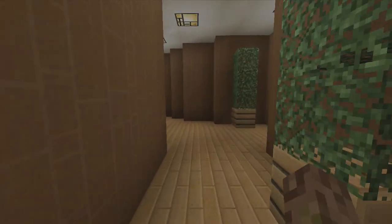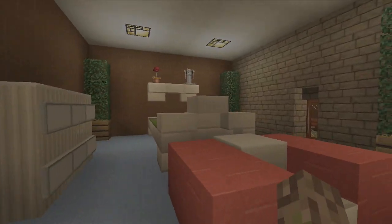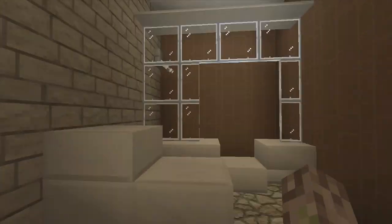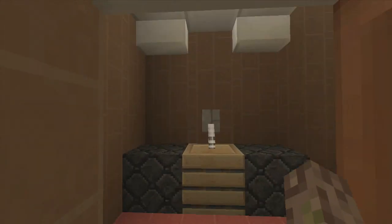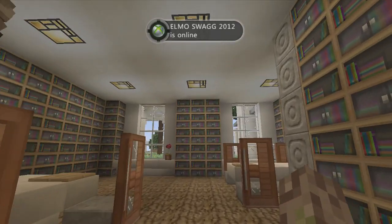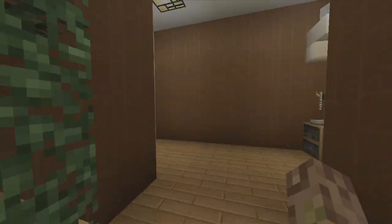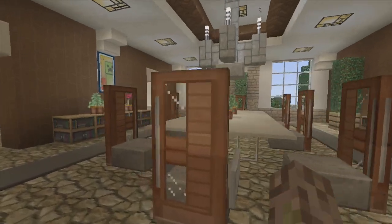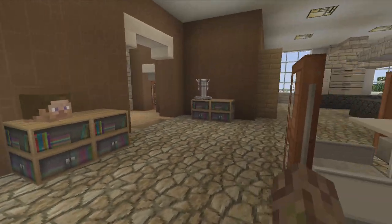This hallway leads to some rooms. You've got a guest bedroom with a closet and a bathroom. Over here we have a bathroom, and if we go this way, a library — just a library. Come over here to the dining room with a nice chandelier above it, and then the kitchen.